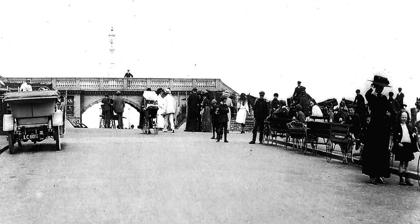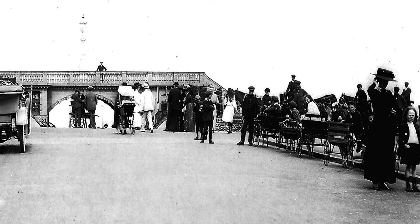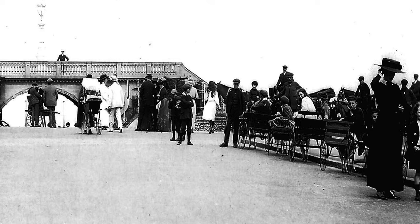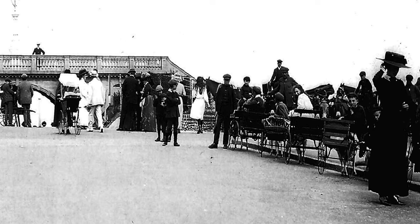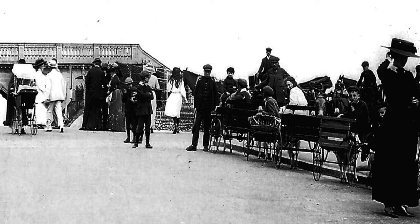This is the Marble Arch at Sheringham in about 1910 — that's over a hundred years ago. Can you see the goat carts? They were used by local children to carry the visitors' cases from the train to the holidaymakers' hotels nearby.